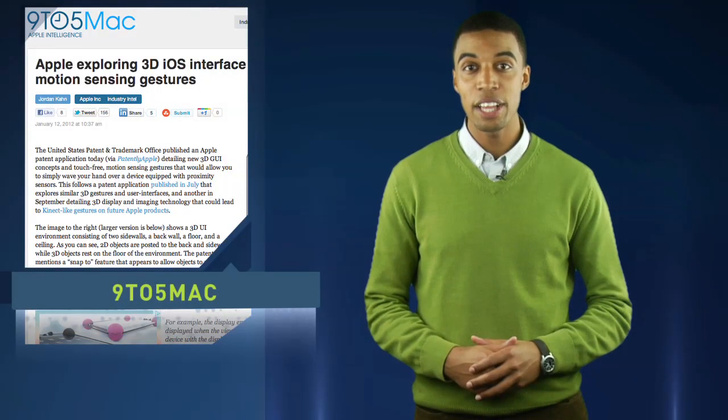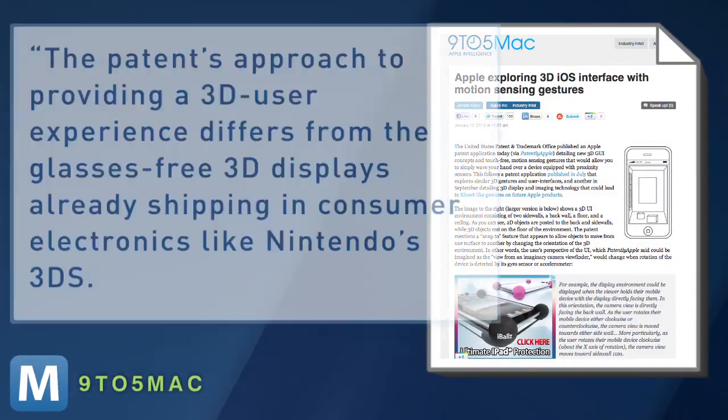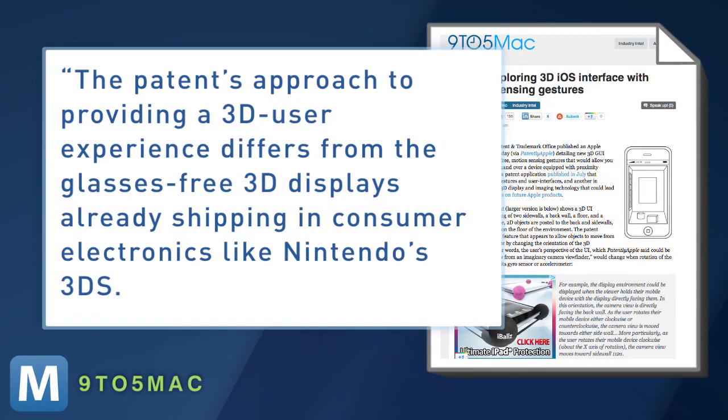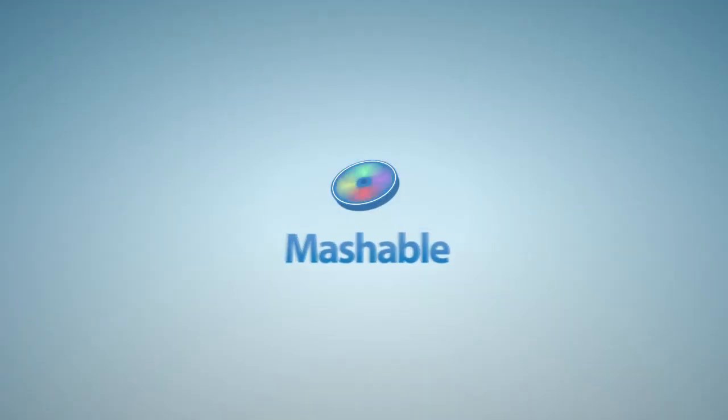But 9to5Mac says this technology is different than what most gadgets are currently offering. The patent's approach to providing a 3D user experience differs from the glasses-free 3D displays already shipping in consumer electronics like Nintendo's 3DS. Current glasses-free 3D technology is largely hindered by a lack of content and health concerns. Of course, this is just a patent application — last year alone, Apple was awarded nearly 700 patents, so no word on if or when we'll see a 3D iPhone. For Mashable, I'm Christian Bryant.